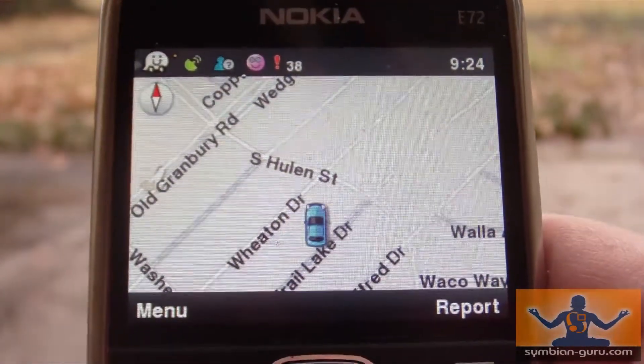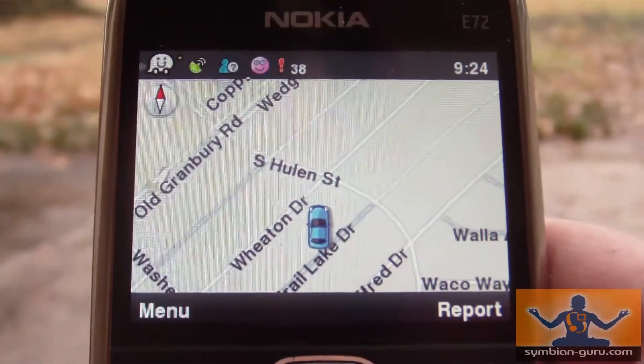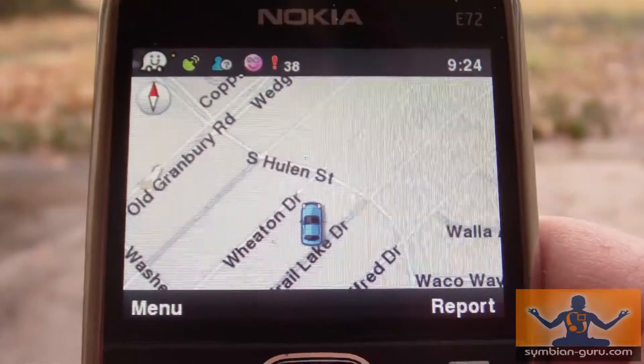That's an awesome way that you can now check into Foursquare on your Symbian-powered phone without having to use their terrible mobile site.